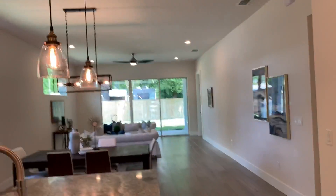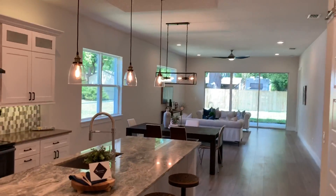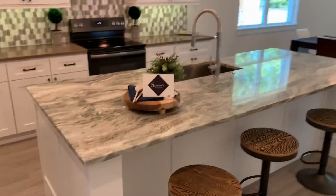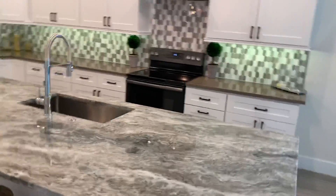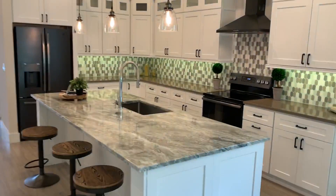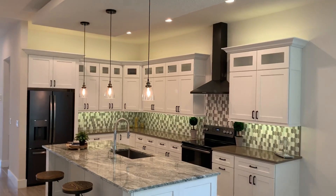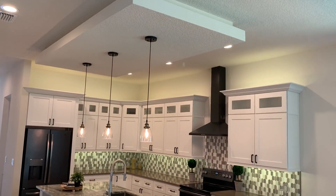Then as you come into the main area of the house, as you can see, it's kitchen, living, and dining. There's a huge island with accent lighting over and under the cabinets. There's supposed to be more lighting around there, so that will be coming.